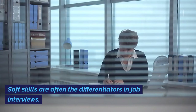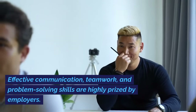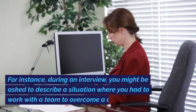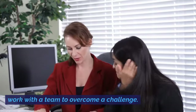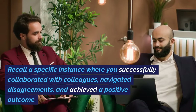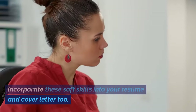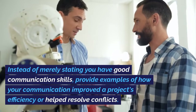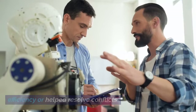Number 10: Soft Skills. Soft skills are often the differentiators in job interviews. Effective communication, teamwork, and problem-solving skills are highly prized by employers. For instance, during an interview, you might be asked to describe a situation where you had to work with a team to overcome a challenge. Recall a specific instance where you successfully collaborated with colleagues, navigated disagreements, and achieved a positive outcome. Incorporate these soft skills into your resume and cover letter too — instead of merely stating you have good communication skills, provide examples of how your communication improved a project's efficiency or helped resolve conflicts.